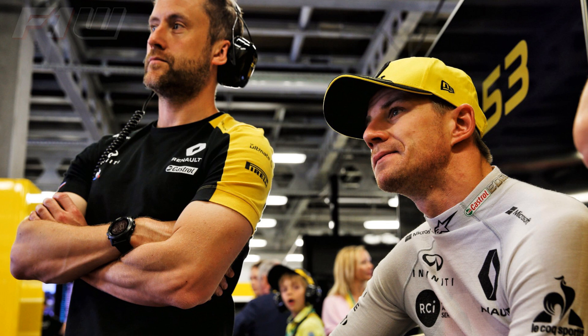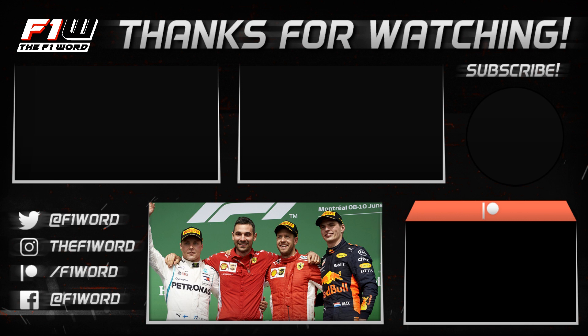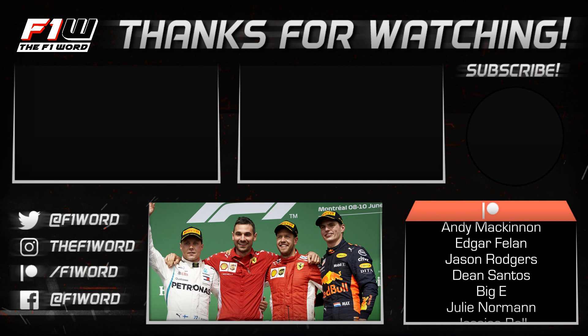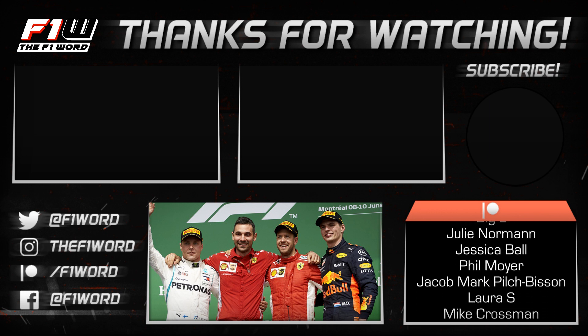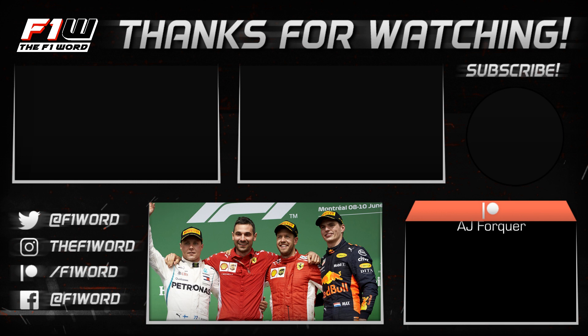That is it for the Canadian Grand Prix preview. Let me know your thoughts ahead of this weekend's race in the comments below. There are no watch-alongs this weekend, but I'll be back on Saturday with the Canadian Grand Prix qualifying report — it'll be a late one with the video probably not going up until around midnight. And of course we will be live shortly after the race on Sunday with the race reaction stream. In the meantime, you can follow me on social media — links to Twitter, Instagram, Facebook, and Discord are all in the description below. Thank you for watching. I've been Sean, this has been The F1 Word, and until next time, goodbye.